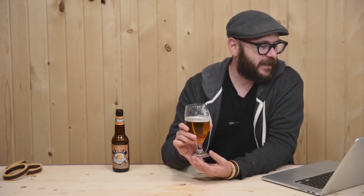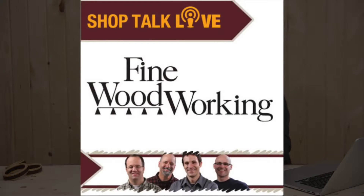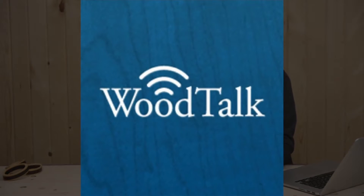That concludes our videos for this week. Podcasts that came out in the last seven days: Shop Talk Live number 68, and Wood Talk number 197, which just came hot off the press seconds ago.